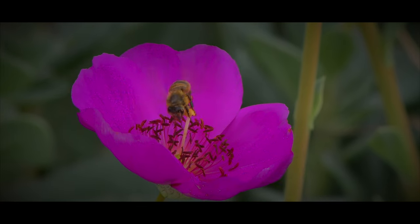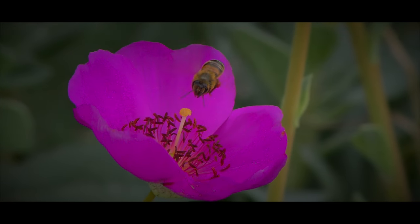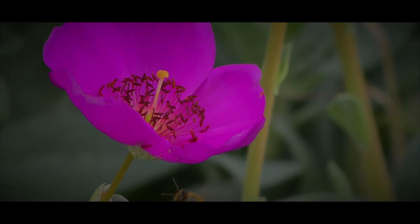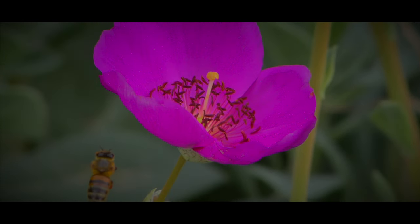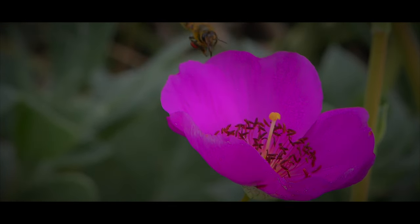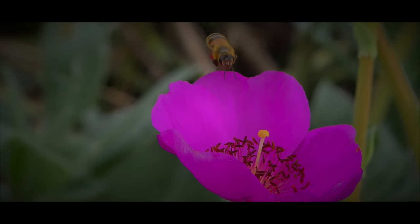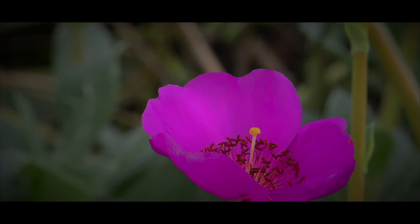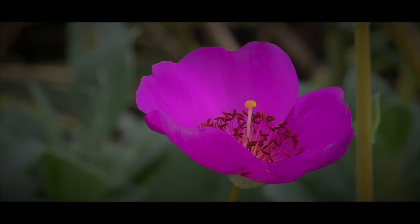Indeed, the sight of a bee in flight, legs laden with pollen, is a beautiful reminder of the intricate interconnectedness of the natural world. From the pollination of plants to the sustenance of bee communities, these tiny creatures play an essential role in maintaining the delicate balance of our ecosystem. So the next time you spot a bee buzzing around, take a moment to marvel at its incredible journey and the vital work it performs, all while carrying its precious load on its legs.